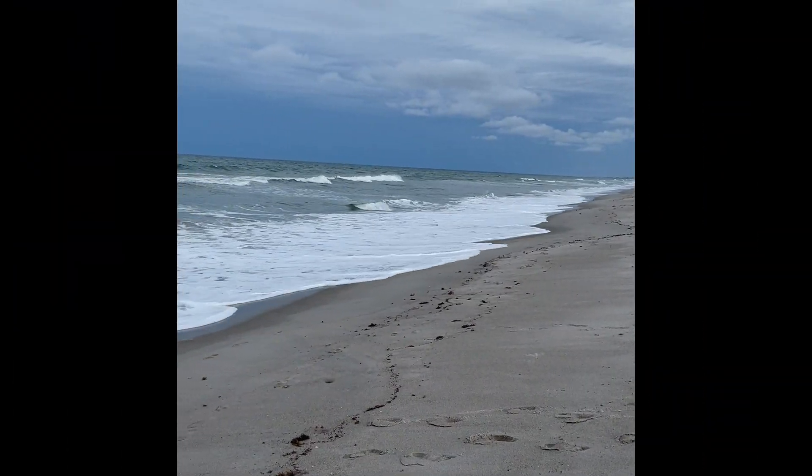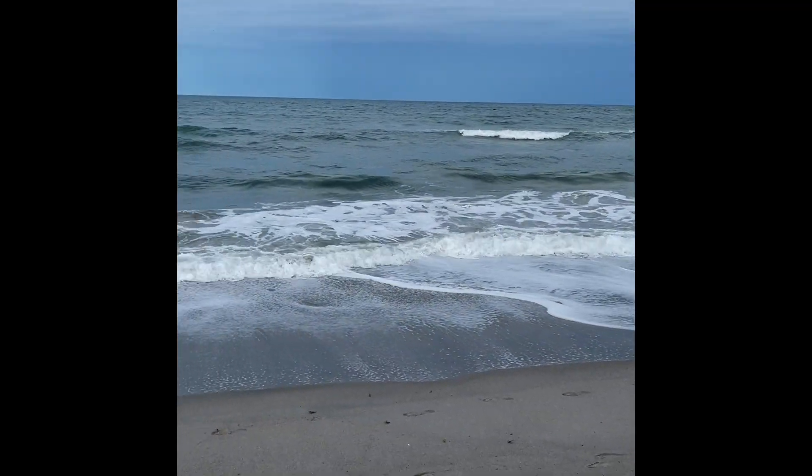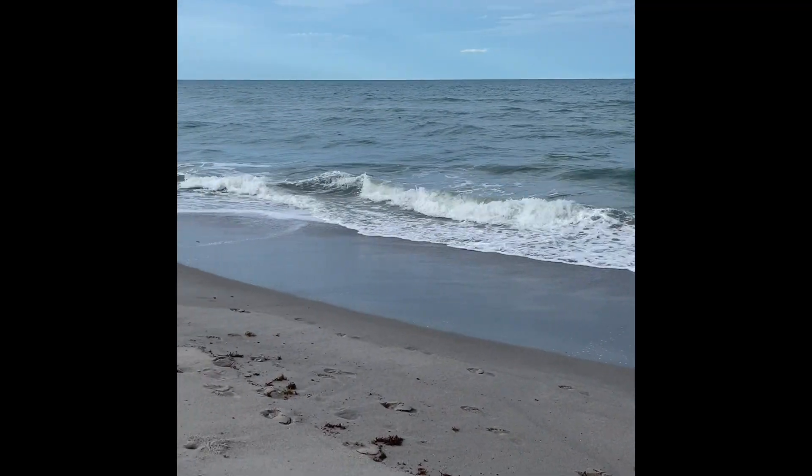Here is your daily beach view. I just love the beauty of it.